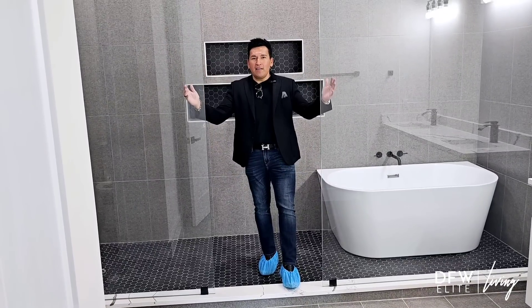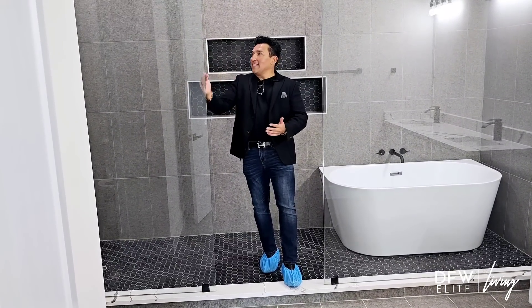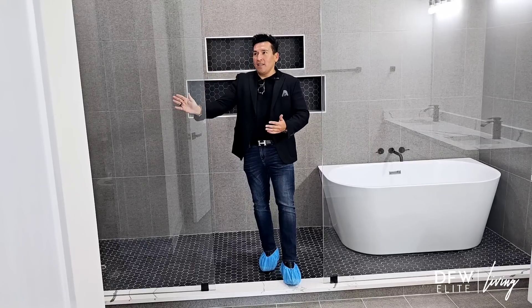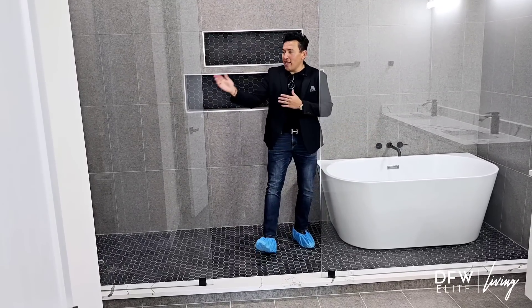The master shower is here. I'm a fan of seamless glass, but this is nice partitioned glass which I love. You can go this way and get in the tub and relax, or you can go this way and have a party in the shower.